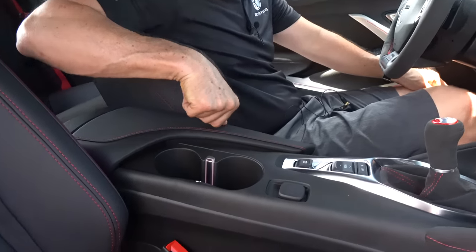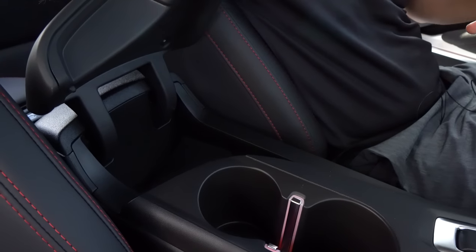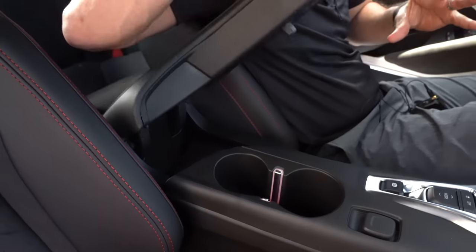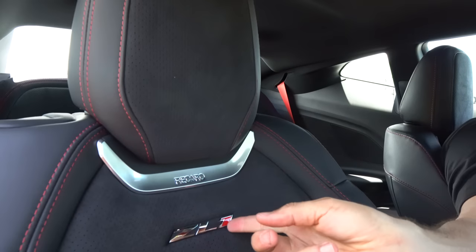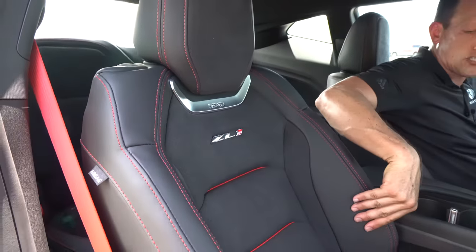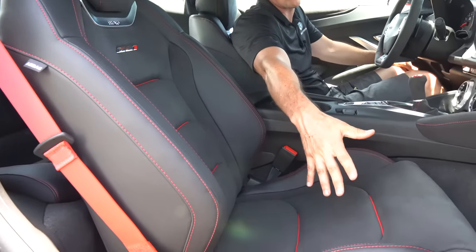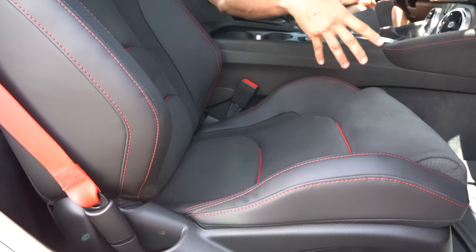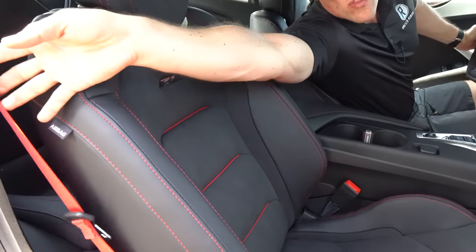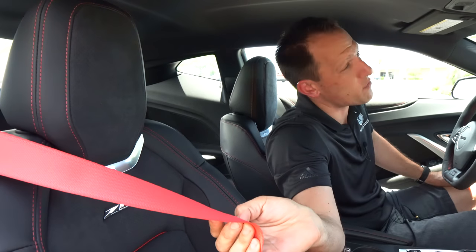Two cup holders, hard as a rock on the armrest. Maybe two Twinkies — do not go three because you're going to get cream all over my beautiful interior. Those Recaros — love the material, the Alcantara, the stitching. ZL1 with the Recaro badge. You're going to get nice bolstering even on the bottom portion — nothing too tight that's going to squeeze you, but just enough to hold you in place. And like I said, we went with the optional red seat belts. That's an additional five horsepower — that's why I had to get that.